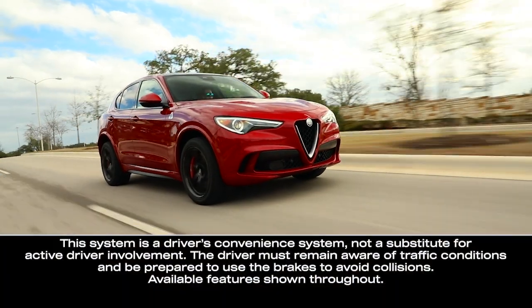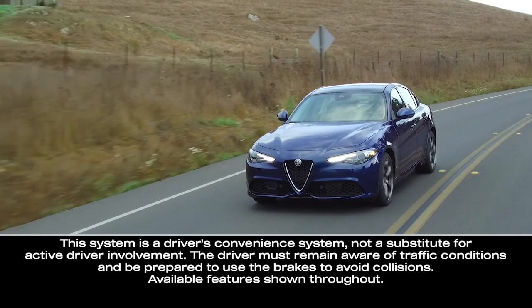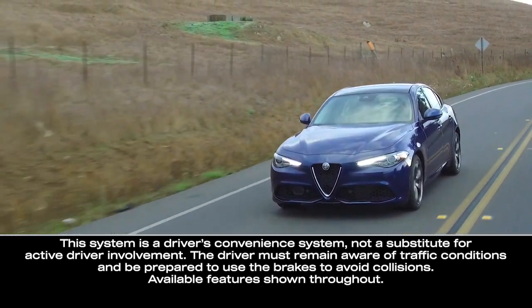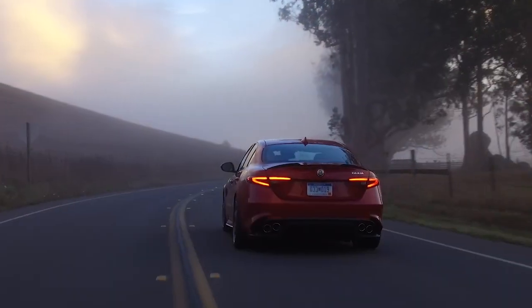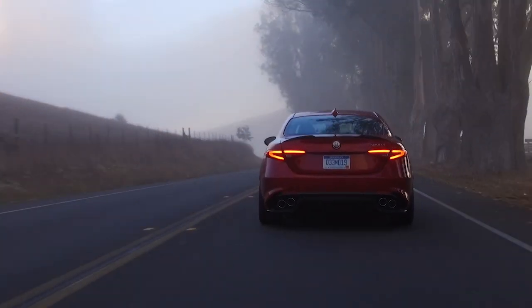If equipped, the Intelligent Speed Control System, or ISC, works in conjunction with adaptive cruise control and traffic sign recognition by suggesting an automatic speed adjustment to the driver based on the speed limit for the road being traveled.